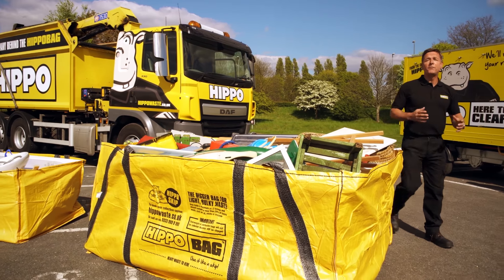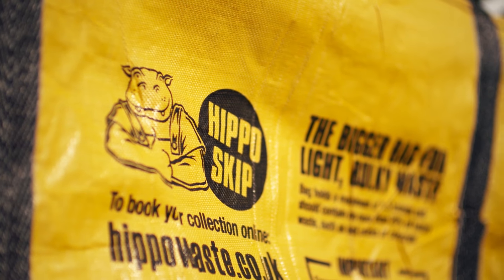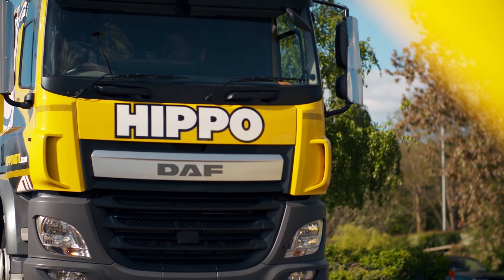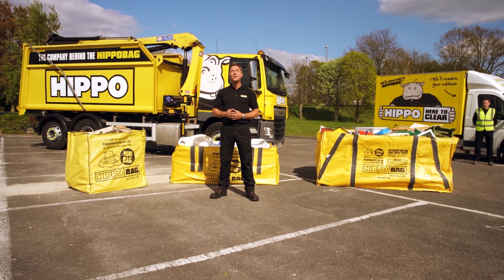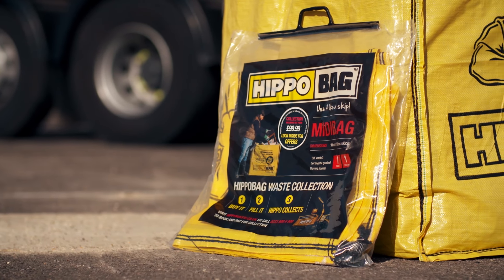Here at Hippo we're confident that we have the bag to suit you, whatever DIY job you're planning to undertake in the house or garden. You can trust our fleet of nationwide collection vehicles to collect and dispose of your Hippo bag responsibly. You don't even need to be there — simply buy a flat pack bag online or at a DIY store near you to get started.